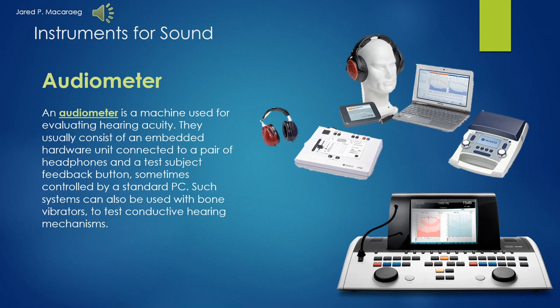Hi ma'am, my name is Jared P. Macarag, and I am going to discuss the audiometer. An audiometer is a machine used for evaluating hearing acuity. They usually consist of an embedded hardware unit connected to a pair of headphones and a test subject feedback button, sometimes controlled by a standard PC. Such systems can also be used with bone vibrators to test conductive hearing mechanisms.